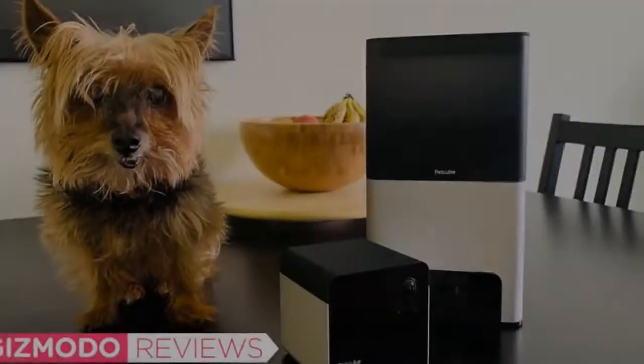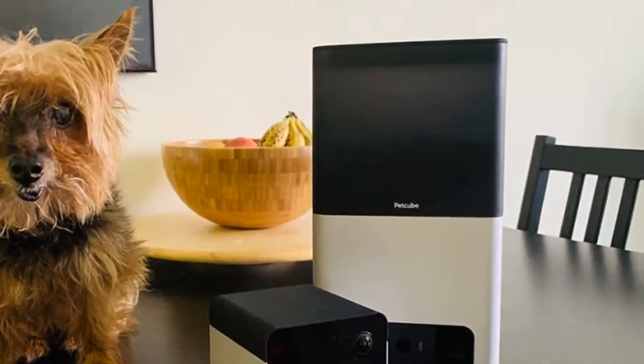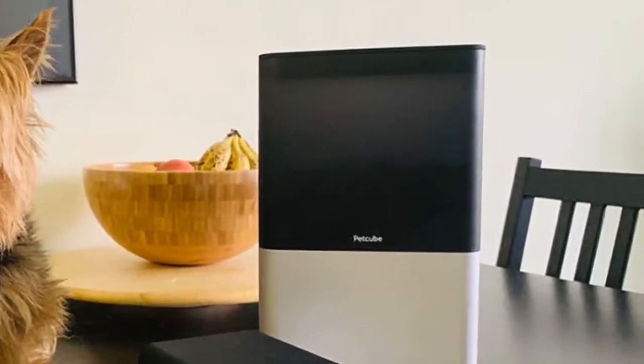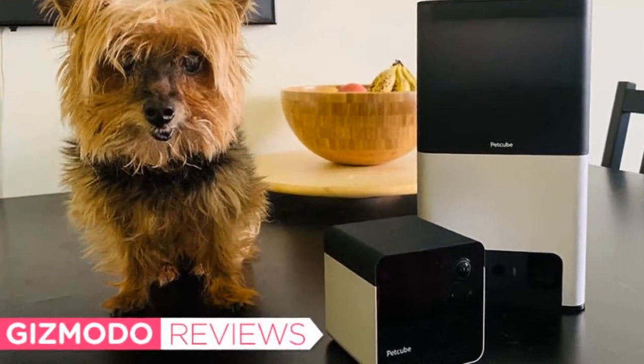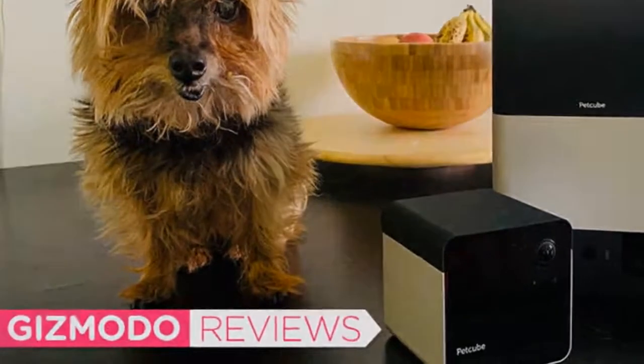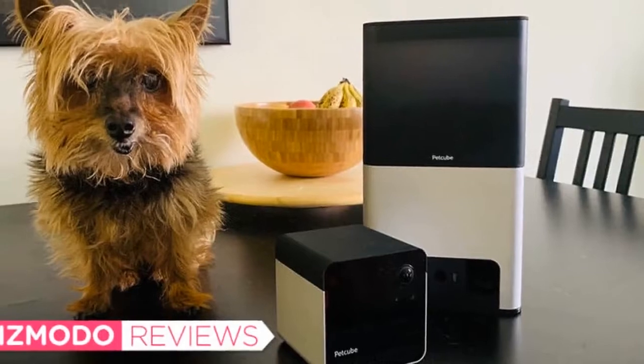Both cost $200 each. I set up both cameras in my tiny 565 square foot studio apartment — the Play 2 in the bedroom and the Bites 2 in the living room. Setup was pretty easy. Spying on the fur balls was pretty easy, as was managing multiple cameras from the Petcook app. There were a few issues. As for video, I appreciated the app's care/awake scheduling options.